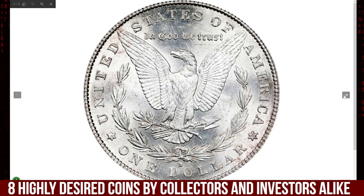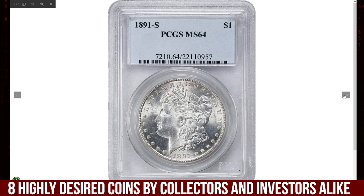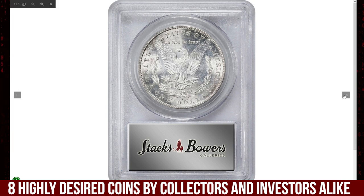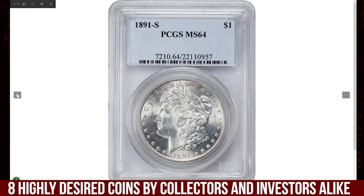Due to excessive bag marks, the most commonly seen Mint State grade today is MS63. However, the coin is relatively available in choice grade as well — it becomes much harder to find in gem condition.